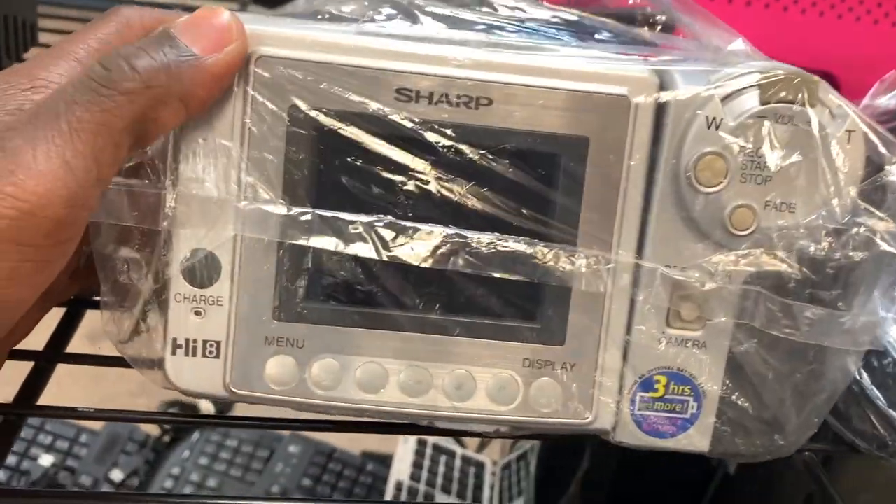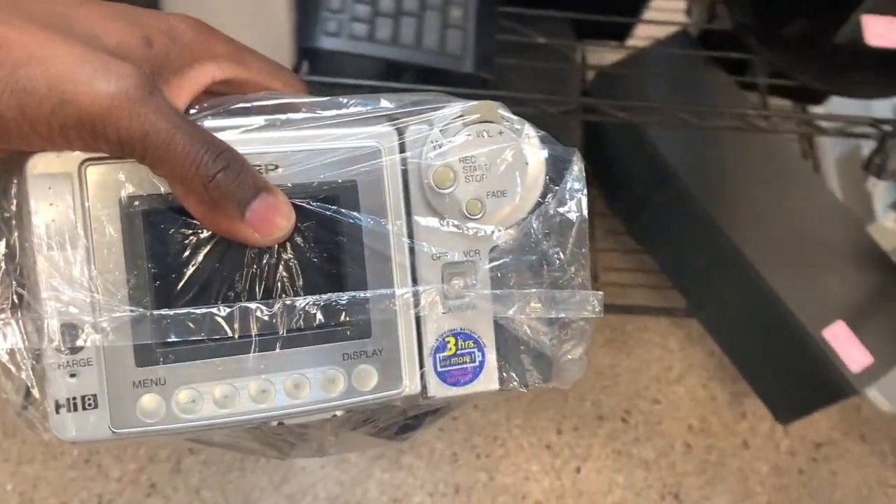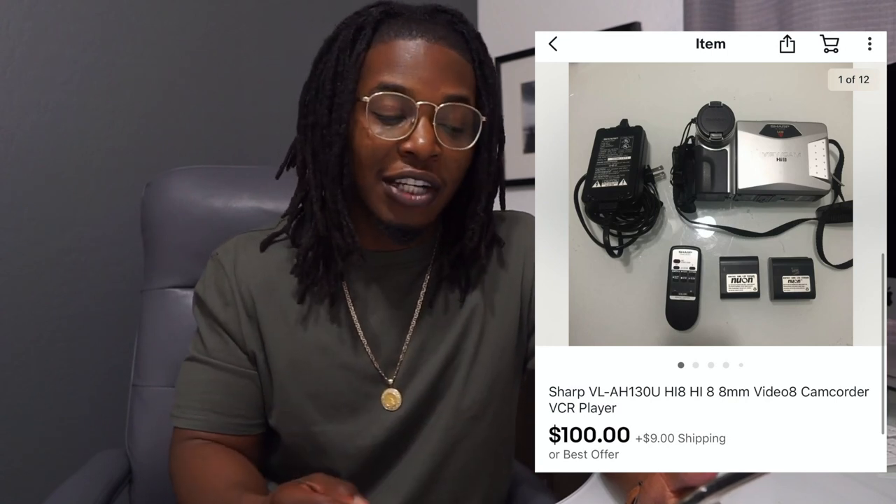Next up is this Sharp camcorder — I spent no more than three bucks for it, and it was already in a nice bag with all the accessories and remote control. I made sure my description was accurate: I noted that I didn't test every single function, just that it powers on and records. The buyer sent me an offer for $100 and I accepted it — I was asking $120 but I knew I was pricing aggressively so I happily took the hundred bucks.